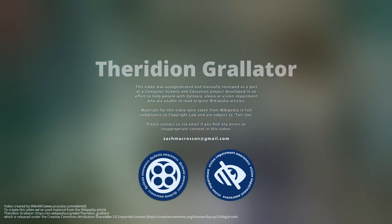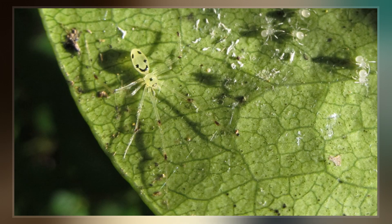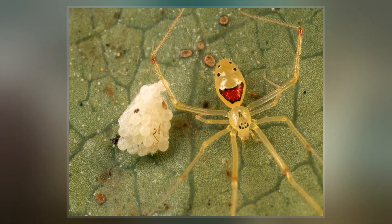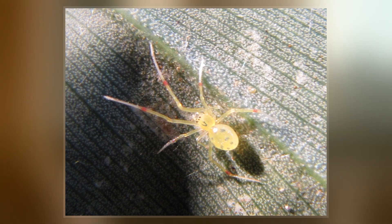Theridean growlator, also known as the Hawaiian happy face spider, is a spider in the family Theridiete that resides on the Hawaiian islands. T. growlator obtains its vernacular name of Hawaiian happy face spider from the unique patterns superimposed on its abdomen, specifically those that may resemble a human smiling face. Its Hawaiian name is Nananana makakii.